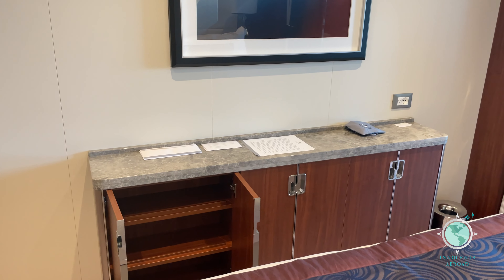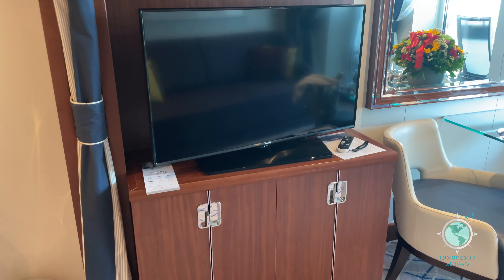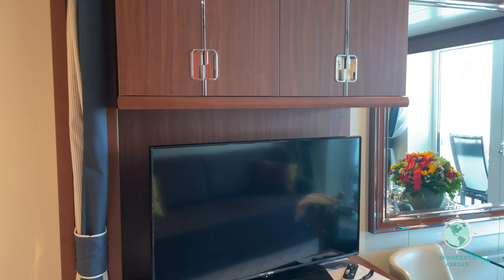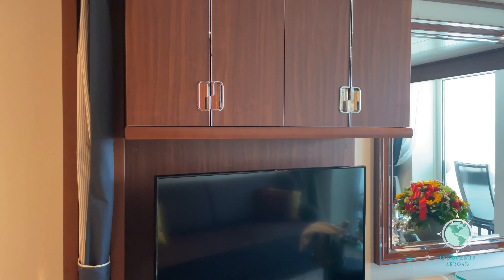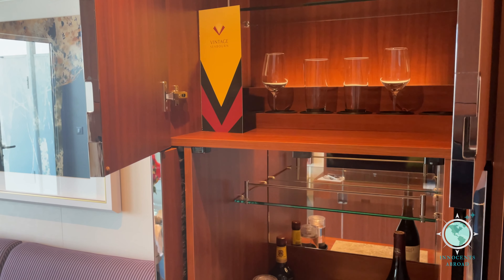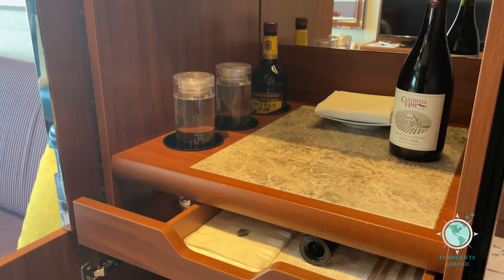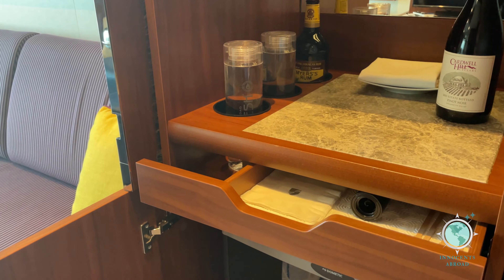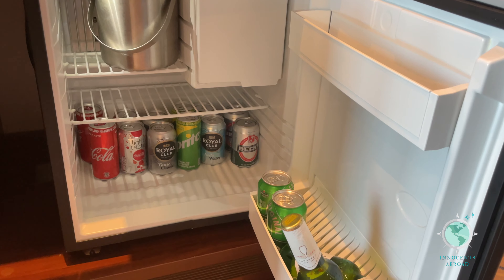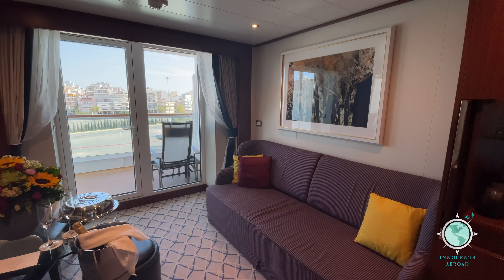There really is plenty of storage in this suite. Part of the service from Seabourn included in your fare is to have this cabinet and refrigerator stocked with your beverages of choice. Refrigerator items and a massive amount of fruit are restocked daily.